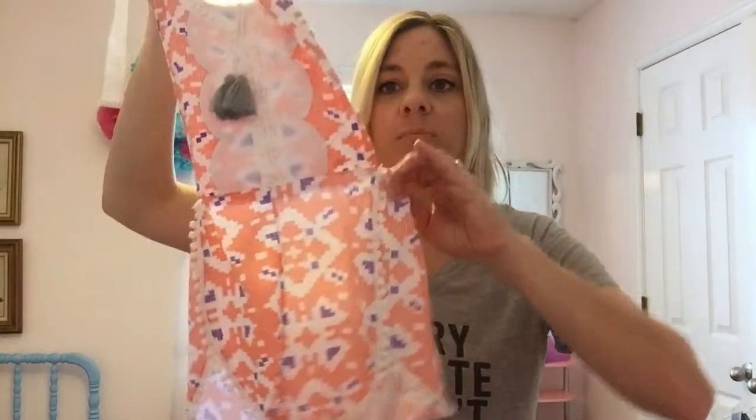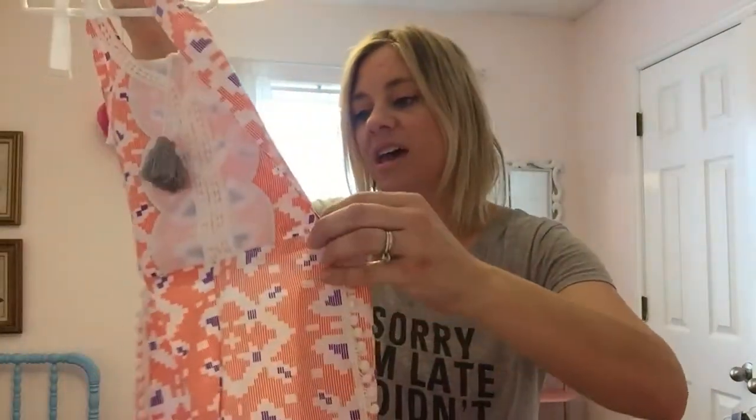I got this and I can't remember what website I got it off of, but it was only like $10 or maybe even less than that. And it is so cute — it's just this little jumper, or I guess that's what you would call it. But it's really cute.